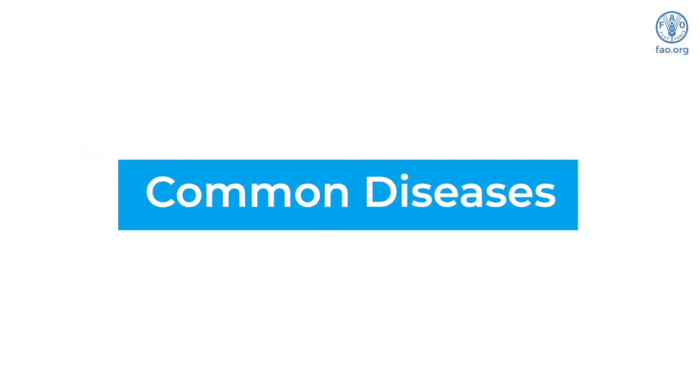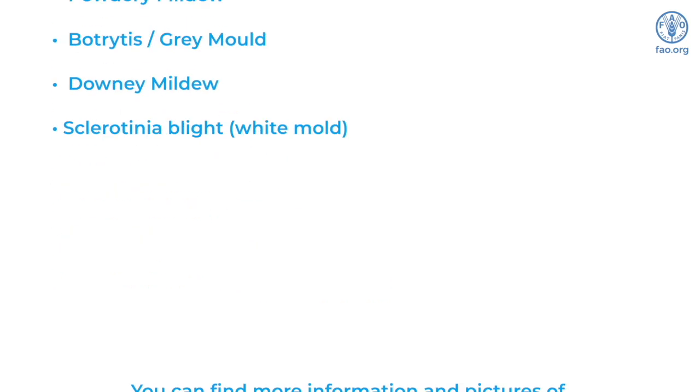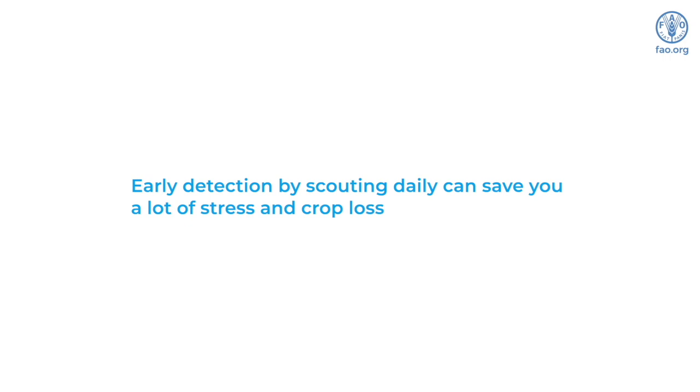Common diseases that you may encounter in your system are pythium root rot, powdery mildew, botrytis or grey mold, downy mildew, and sclerotinia. You can find more information and pictures of what these diseases look like in the link below. It is important to note that early detection by scouting daily can save you a lot of stress and crop loss.